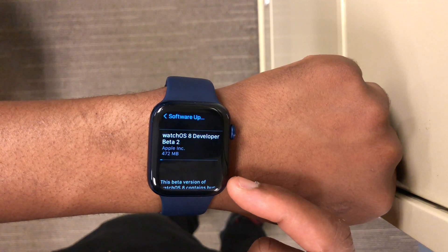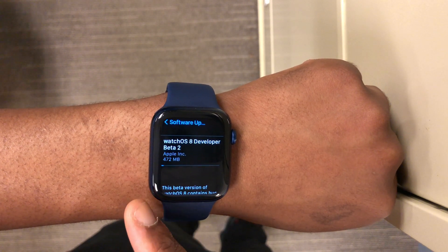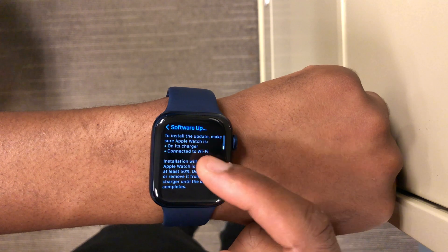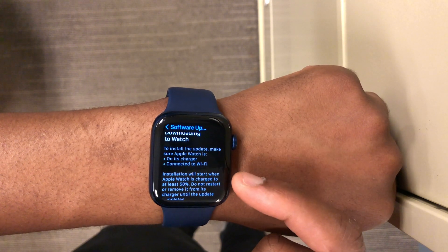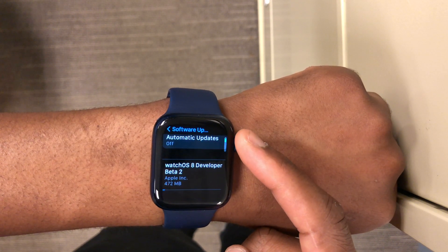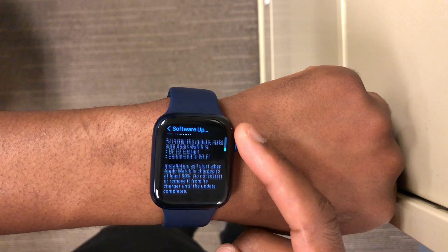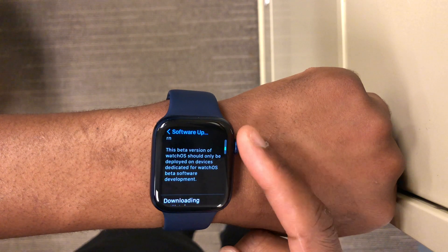For me, the update size — if you go into the Settings — came in at exactly 472 megabytes, updating from WatchOS 8 Beta 1 on my Series 6. It's almost half a gig, so it's quite a substantial large update. It also took a while to load the update size; I don't know if that was a bug, but since this is a beta there were some software glitches.